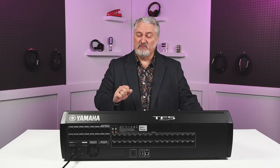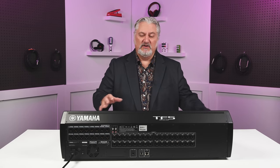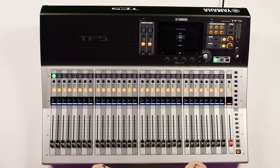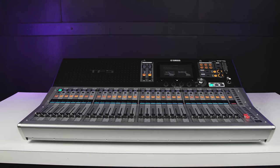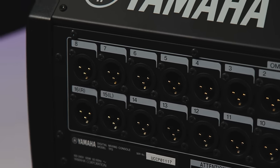This is the TF5 console from Yamaha, who is well known in pro audio and live sound for their many years of making incredible consoles that you see on tour all the time. The TF5 brings that technology together into a compact package that's very easy to use thanks to their touch flow operation. We've got 48 channels, 32 D-pre mic preamps, 16 XLR outs, 20 aux buses, and 8 DCA groups.